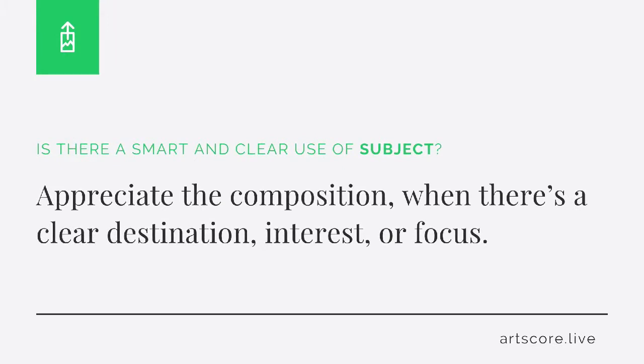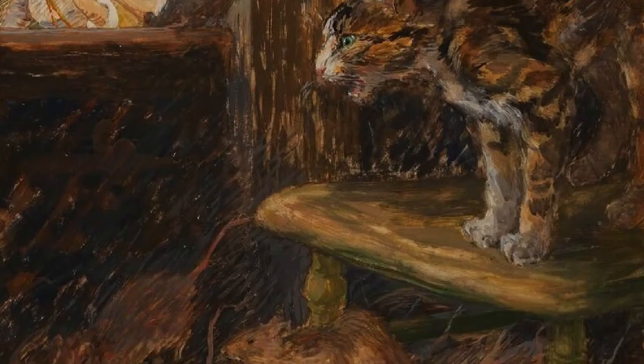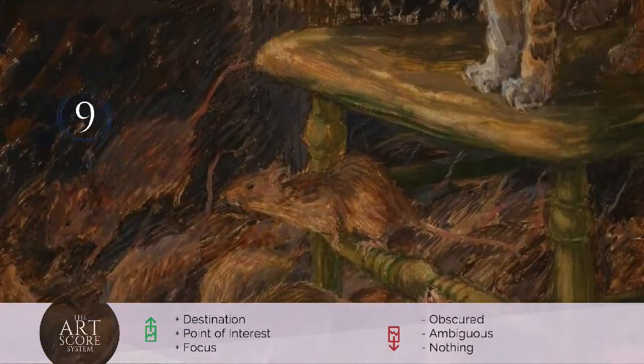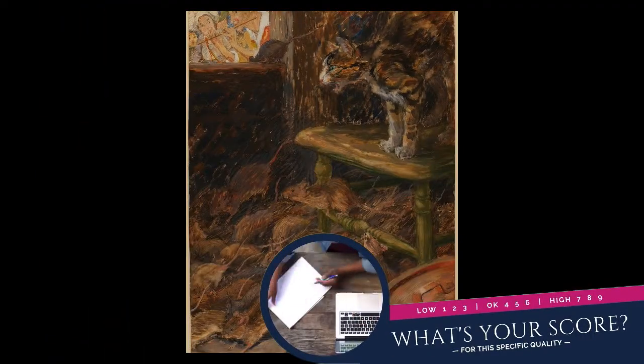Subject. Is there a smart and clear use of subject? Appreciate the composition when there's a clear destination, interest, or focus. But when the subject is obscure, ambiguous, or nothing, lower your score. I score the composition a 9. For me, I clearly see how the composition captures my attention and focuses my eyes toward an intelligent point of interest. What's your score?